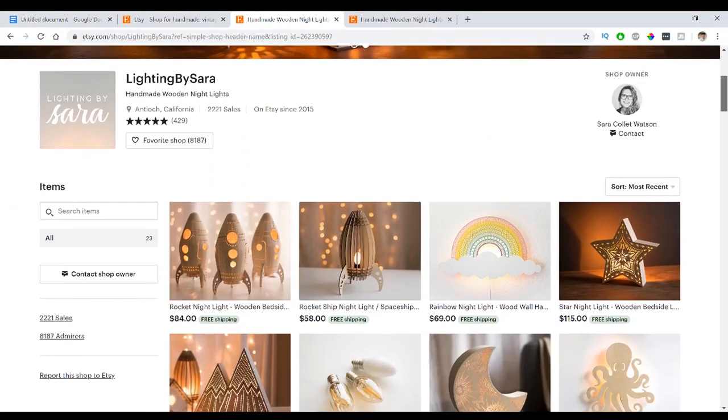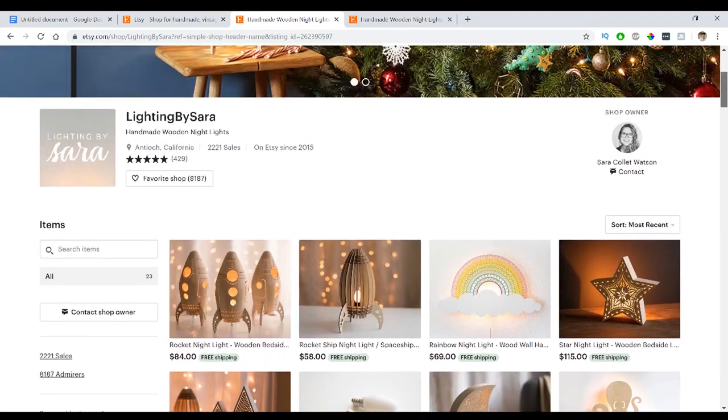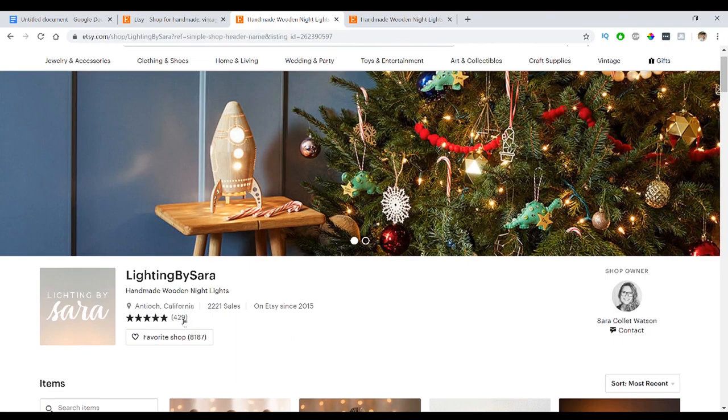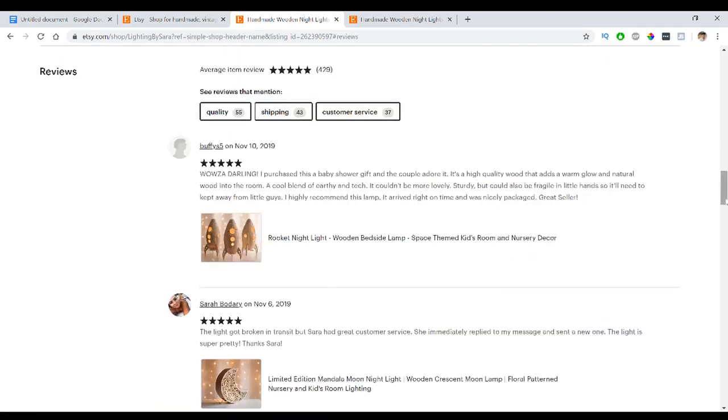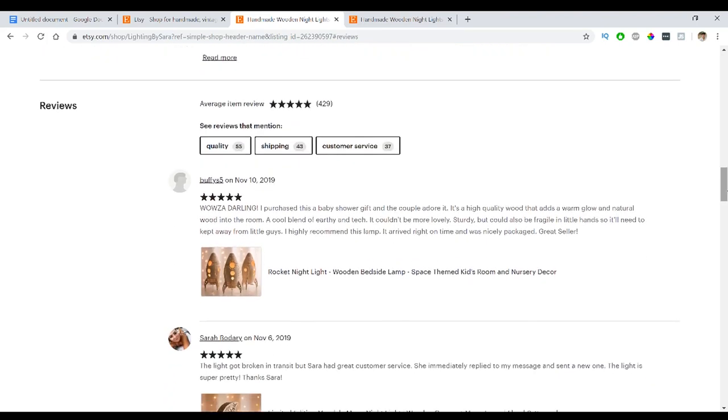The next step is finding which of their items sell well. I typically upload all their items to my website, Amazon, and eBay, though some people focus on just a few. You can go to Etsy or Houzz to see what's a best seller — on Etsy it shows right next to the product. You can also check the store's reviews to see which items are most reviewed or highly rated to decide what you should be selling.